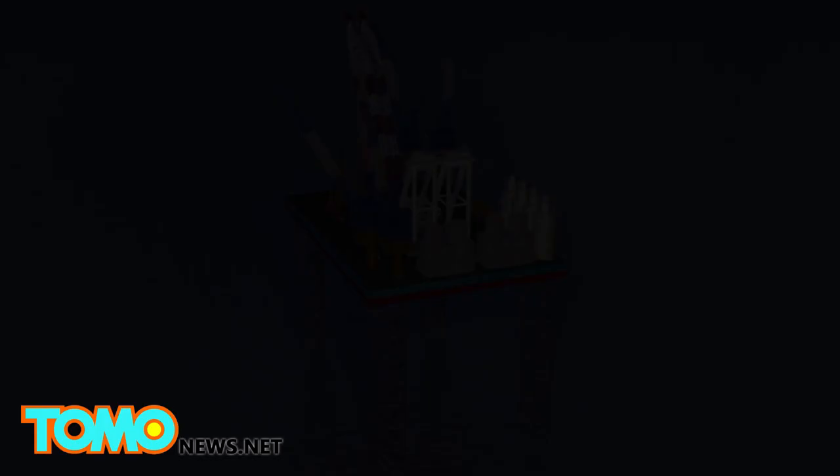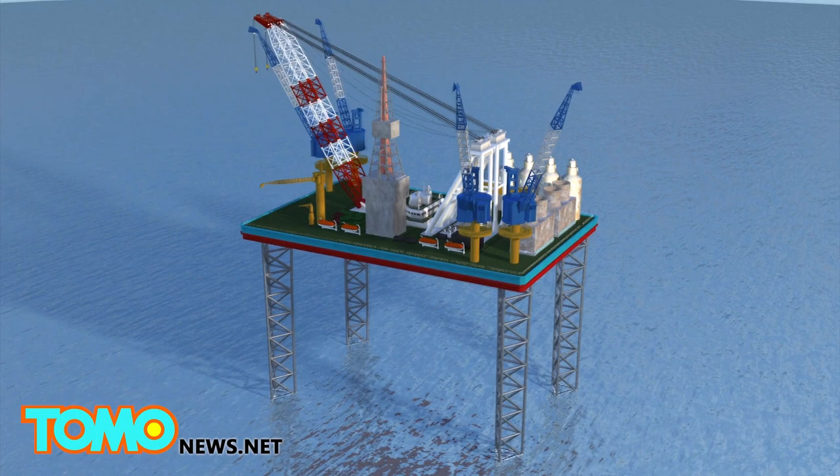The record-breaking new escape chute, manufactured by Danish company Viking Life Saving, is designed for oil rigs measuring up to 81 meters — or about the same height as the Statue of Liberty.